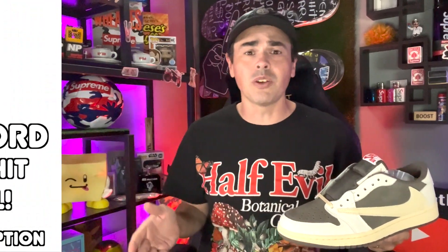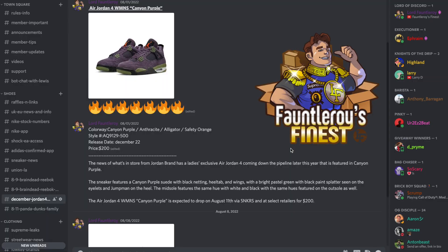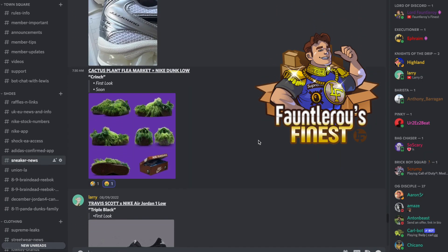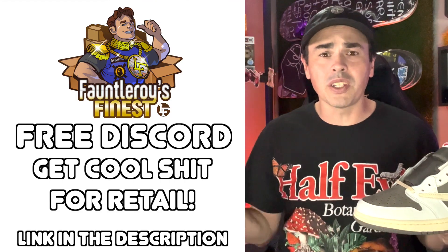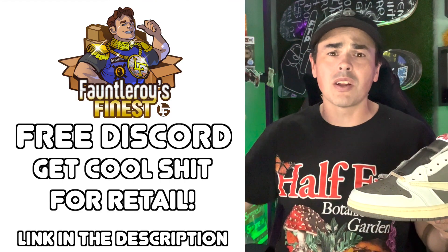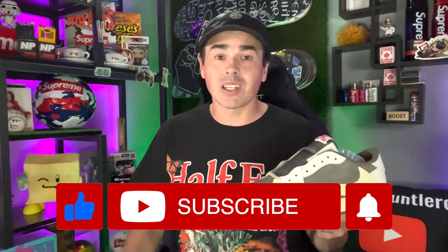We're gonna get into that in just a moment, but do you want to know how you can tell that your shoes are 100% authentic every time when you cop them for retail? The best way is to be part of a Discord. I'm particularly partial to the Fauntleroy's Finest Discord — we try to keep you up to date on all the latest leaks, raffles, links, what's coming out, when it's coming out, and how you can cop them. Join the Discord, it's completely free and the link is in the description below. And if you want more videos, like and subscribe.